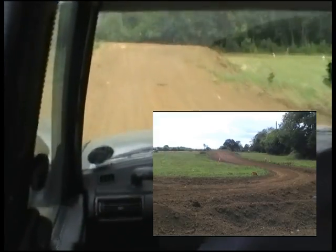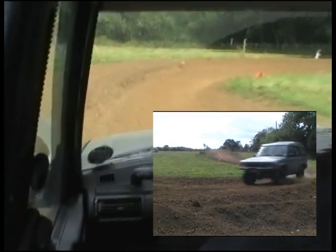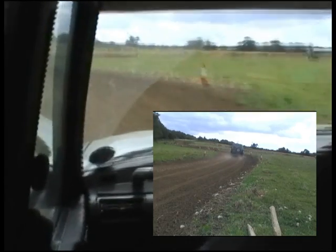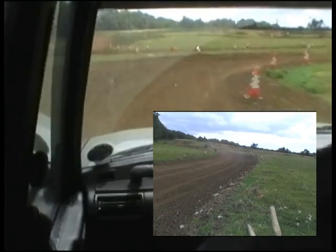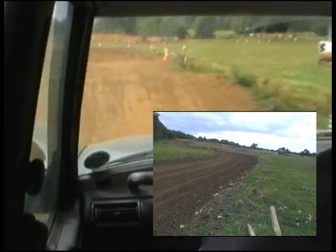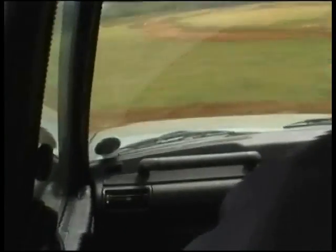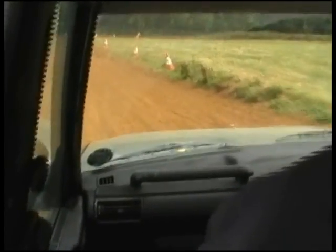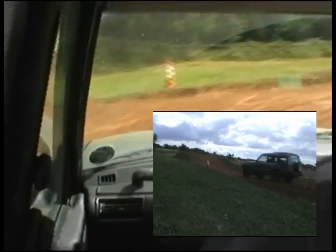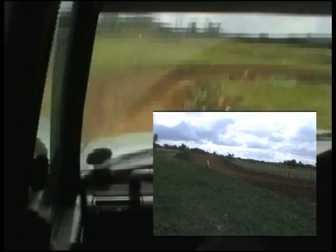Coming up to the first jump — hopefully the camera doesn't fall off its bracket. Sharp one here — oh, another little one, a bit vicious that one. Off we go again, sharp corner. There's a tall one, way up and onto the table and off the other side, and a bit of a jumpy one here, another sharp corner.